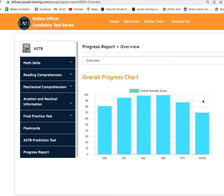This is her progress tracker on our website showing how she practiced everything. Her overall scores are: Math Skills 81%, Reading Comprehension 95%, Mechanical Comprehension 98%, Aviation and Nautical Information 99%, Final Practice 87%, and Mock ASTB 70%. These are the percentage scores overall.